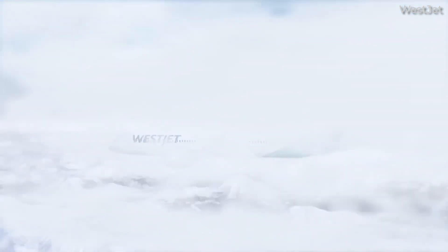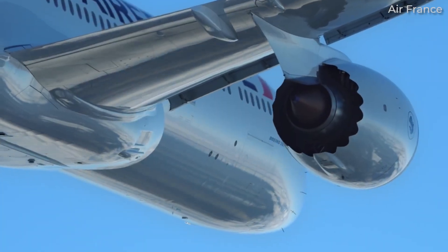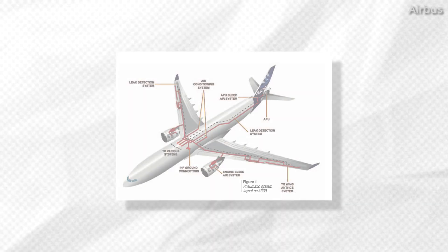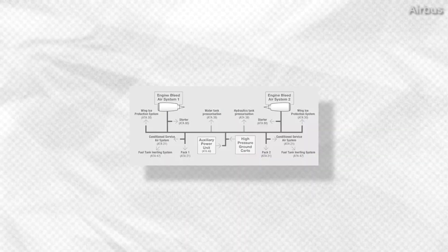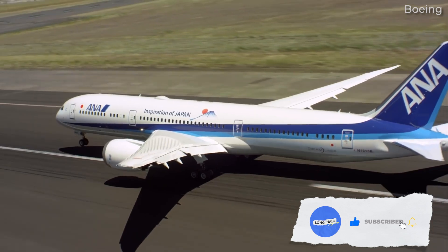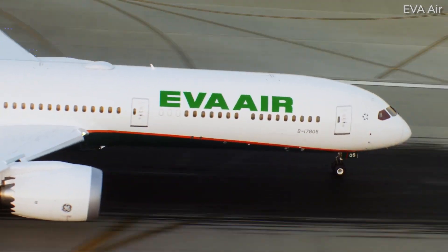The Boeing 787 Dreamliner involves many innovations in design and construction, and has a number of different features compared to other Boeing jets. One of these is how its engine bleed air system works. Traditionally, jet aircraft make extensive use of bleed air from the engines to operate other systems, but with improvements in electrical options and other technology, it is no longer the most efficient option. Boeing has redesigned these systems on the 787 to use more electrical power. So, what do you need to know about Boeing's no-bleed architecture on its 787 Dreamliners? Let's explore this for today's video.